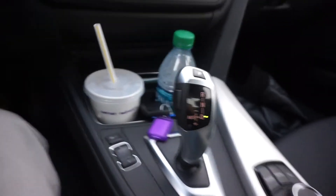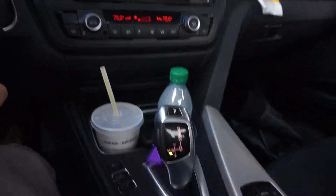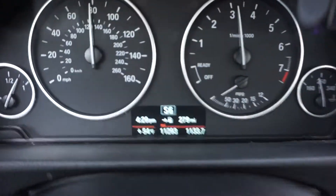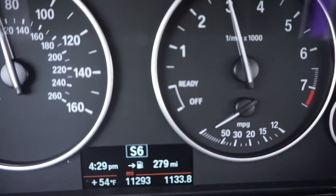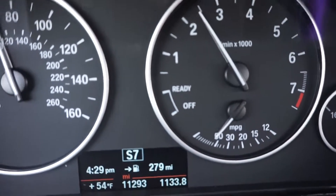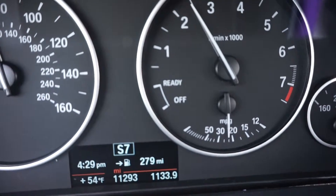I wanted to show you how this works. So this is the shifter — you slide it over here and now you can shift the gears. So you see right there where it says S6, that means it's 6th gear, and now it's 7th gear.